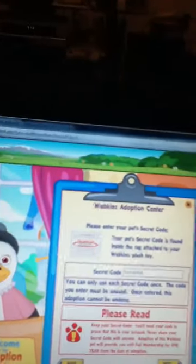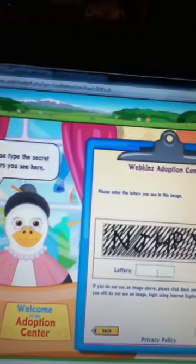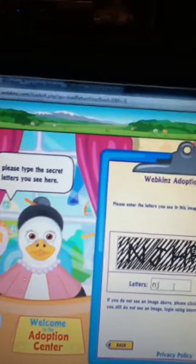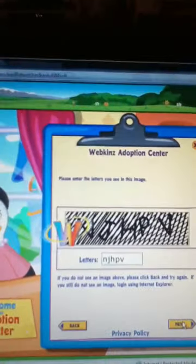So I typed it in. Now here we go. For your security, please type the secret letters you see here. Okie dokie. And then...